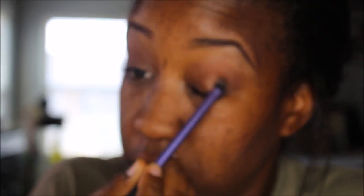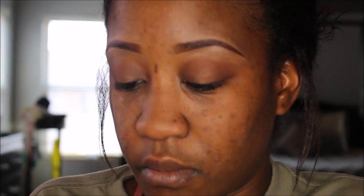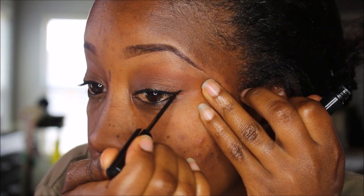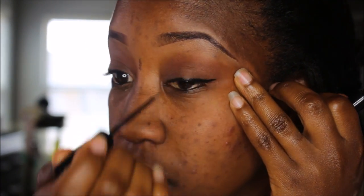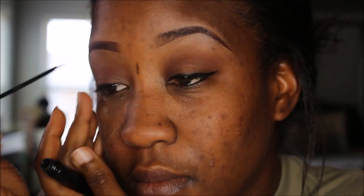Moving right along, I am using just a little bit of shimmer. This color is called Creme Brulee and it's also from the chocolate bar palette. And I just put this ever so slightly on my lids, and then I go in with my wing liner because y'all know I love a wing. It's just a little bitty baby wing for work, but nonetheless there is a wing.